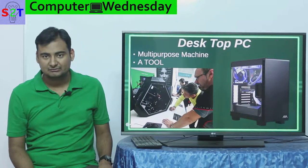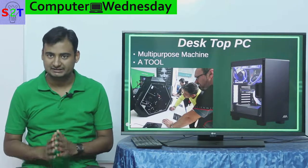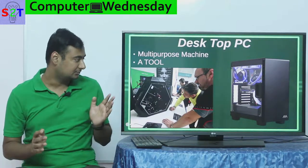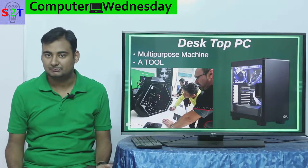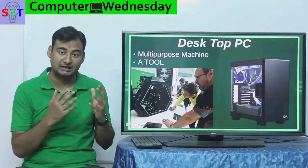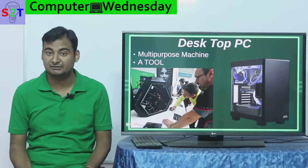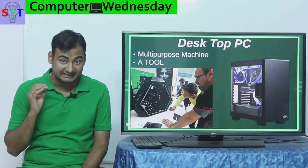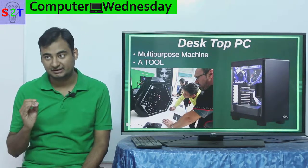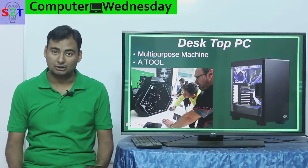First, we have to understand we are talking about desktop PC here. It's a multi-purpose tool — it's one thing that can do it all. You can have a system that lets you play games, do video editing, understand the stock market, or do programming. A desktop computer, given that it can handle much higher-powered components, allows you to do it all.